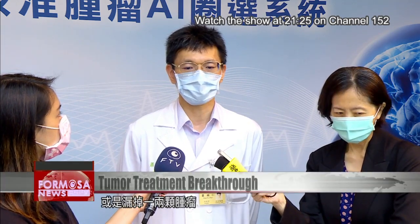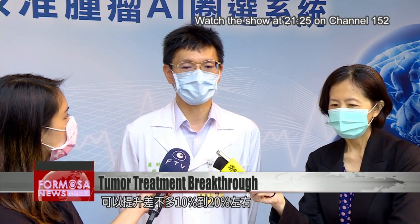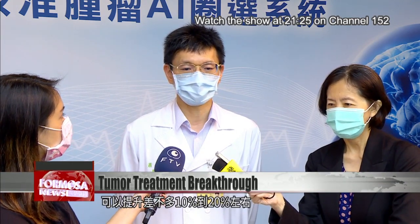We found that doctors can save about a third of their time with the help of this system. The second thing is that accuracy is improved. Because some of our doctors have more experience or specialize in radio surgery, while others are less experienced and may not draw the tumor boundary that well. This system can help improve the accuracy of contouring tumors by about 10 to 20 percent.